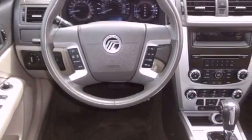Performance tires, fog lamps, dual power seats, heated side view mirrors, and this vehicle has less than 35,000 miles.